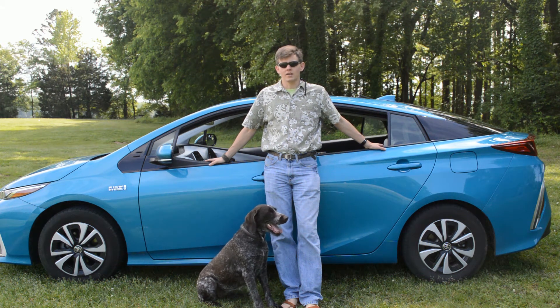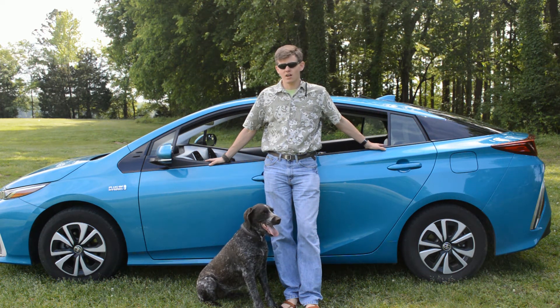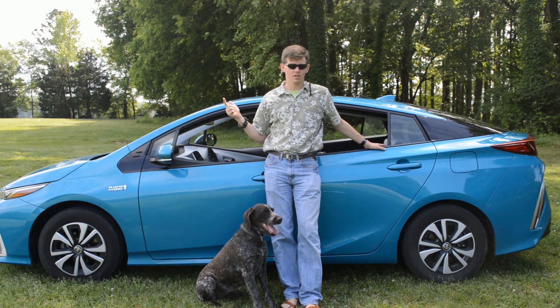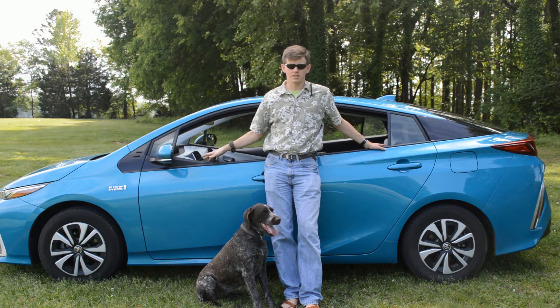A follow-up to my 2018 Prius Prime Plus video — covering gas mileage, battery range, things that affect the range, tax credit, and do I still like it?